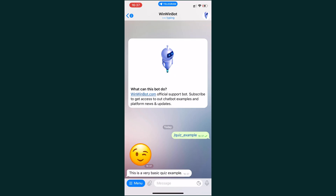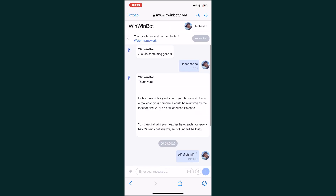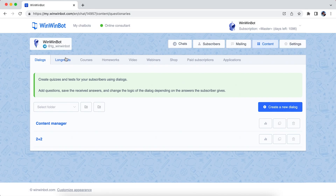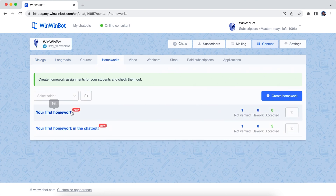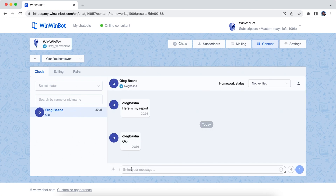Check out how great the course looks in action. Your course is delivered by a private chatbot, and that's where students can communicate with you directly. So you've sent the course — now what? Well, all submissions are stored in the WinWinBot interface, so it's easy to collect completed assignments and respond to your students.